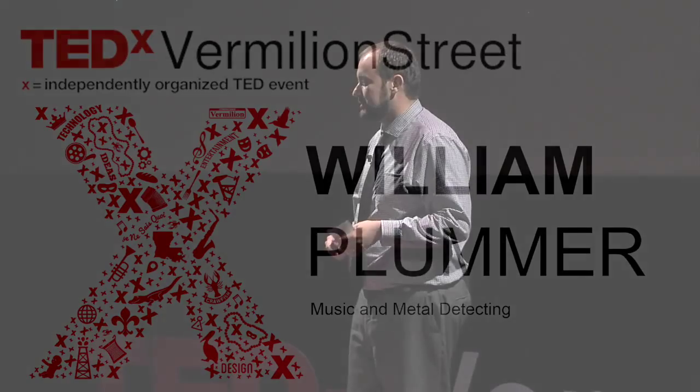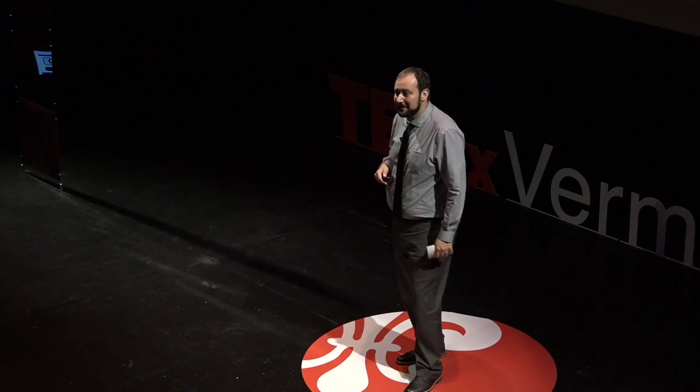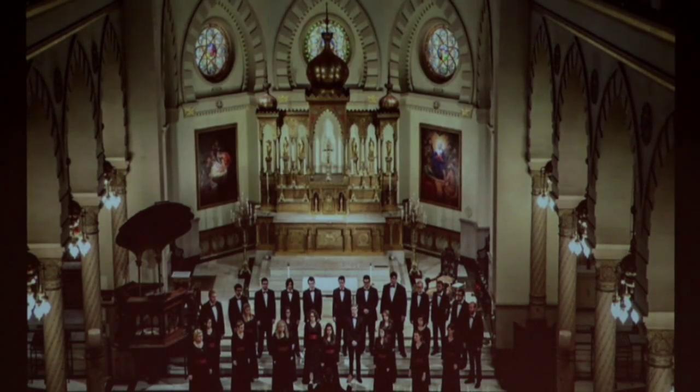I'm a choir director at the University of Louisiana in Lafayette, and I spend all of my time every week in front of choirs. As you'll see in this picture, I have to dress into a nice tuxedo and have my baton. I have to have my bow tie on. There I am with the University of Louisiana at Lafayette Chamber Singers at a beautiful church in New Orleans.